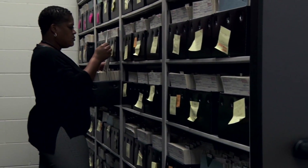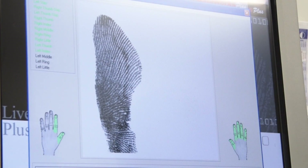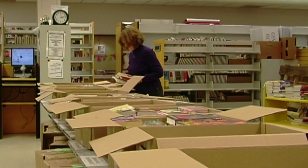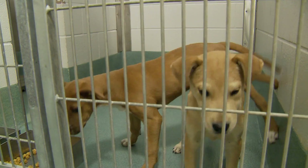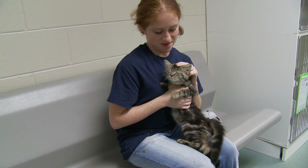Welcome to WakeGovTV, I'm Eric Curry. We have several stories lined up for you today. The Raleigh-Wake City County Bureau of Identification has improved the way they process fingerprints with the use of new technology, plus we'll share information about the upcoming library book sale. But first, to talk about improvements at the Wake County Animal Center is the center's director, Dr. Jennifer Federico.